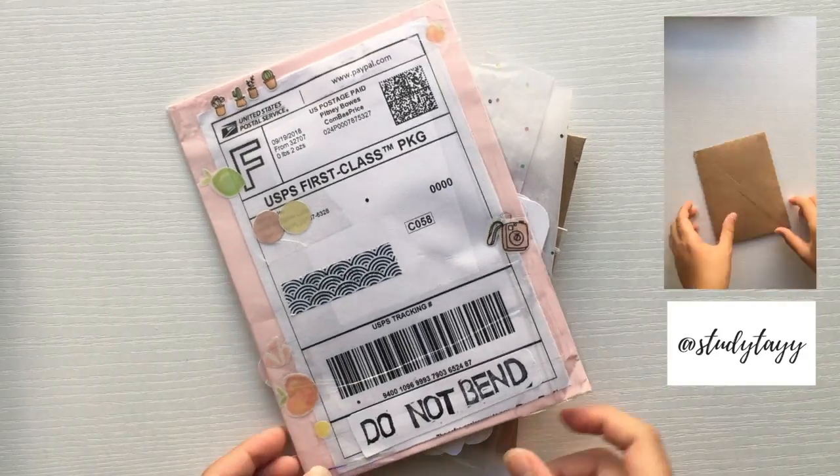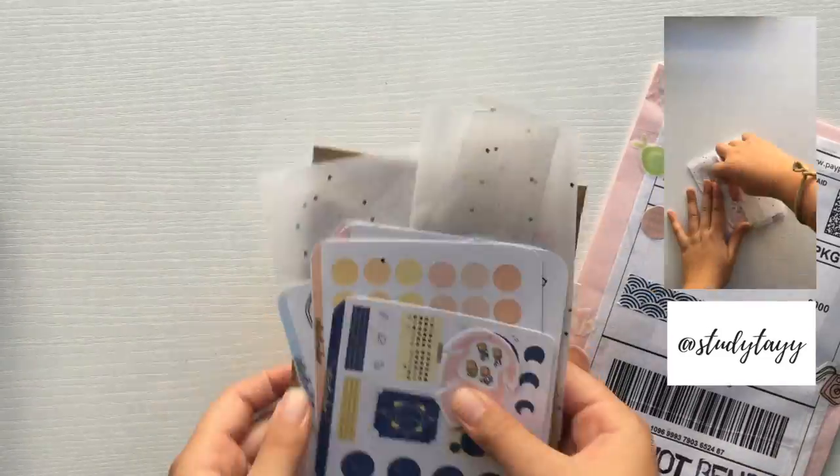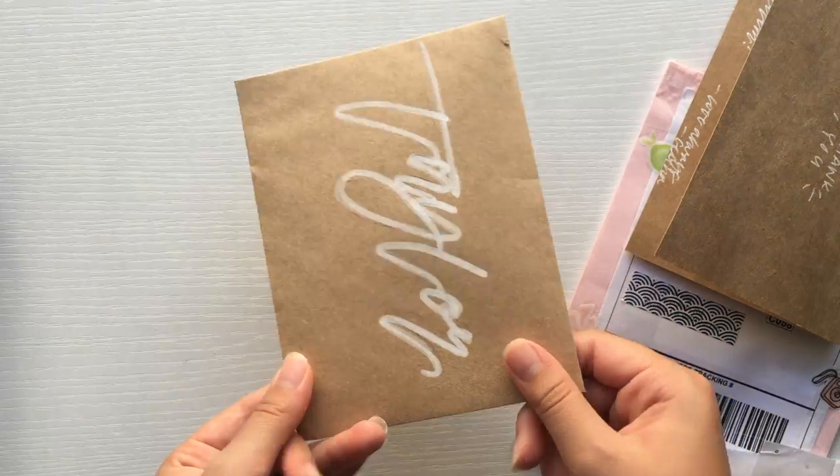Hey guys, so today's video is a little bit different. I was chosen to become a PR rep for Cell Studio, which I'll link her shop down below. You should also follow my Instagram and her Instagrams to see the first of my unboxing whenever I receive some happy mail.